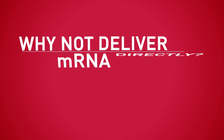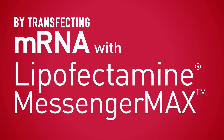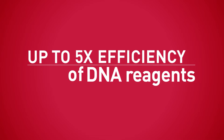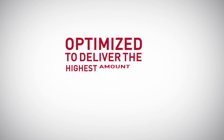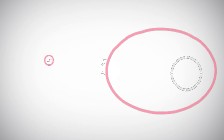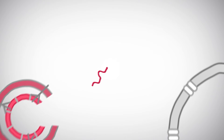If DNA entry is a bottleneck, why not deliver mRNA directly? By transfecting mRNA with Lipofectamine MessengerMAX Reagent, you can achieve up to five times the efficiency of DNA reagents in neurons and primary cells. That's because of two reasons: our novel technology is optimised to deliver the highest amount of mRNA possible, and transfection of mRNA bypasses the DNA nuclear entry step, since translation occurs in the cytoplasm.